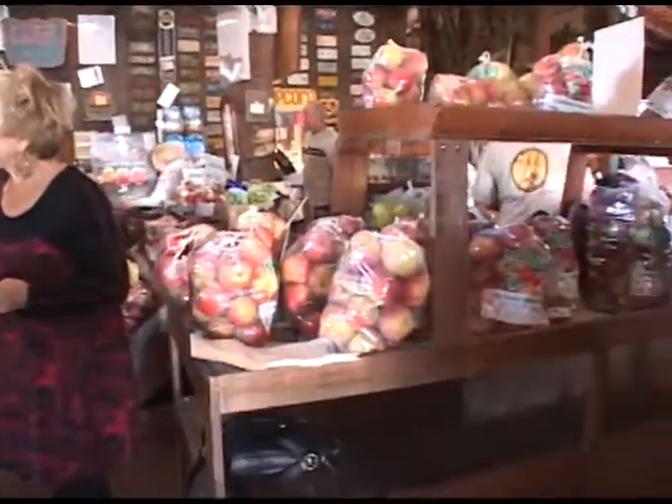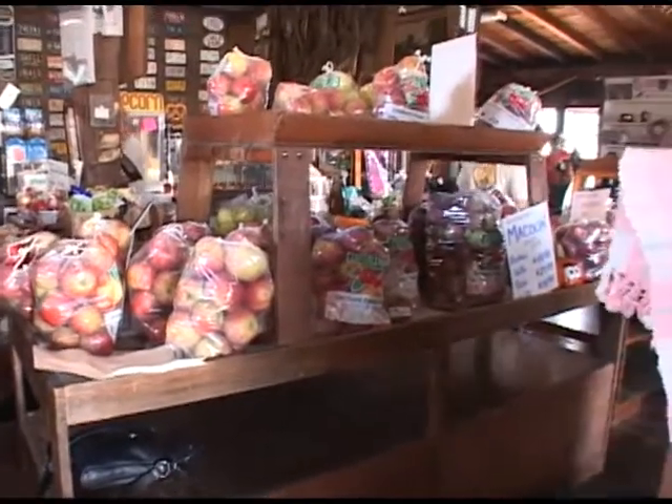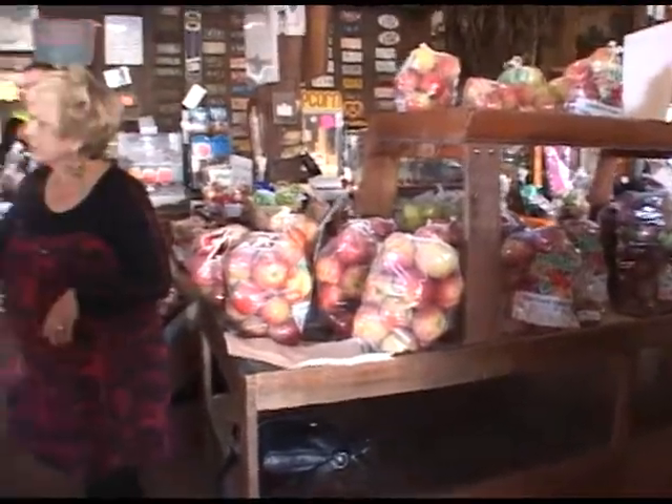We're here at the Hidden Valley Fruit Farm with Lisa Shutterley. Hi, Lisa. And you're the manager here, right? I am the manager here at Hidden Valley, yes. We are right in front of all of your beautiful apples. What kind of apples are these? These here are John of Gold apples. We have about 38 varieties here on the farm. Right now we probably have about 16 varieties in.